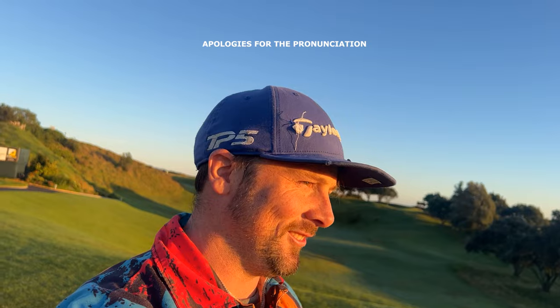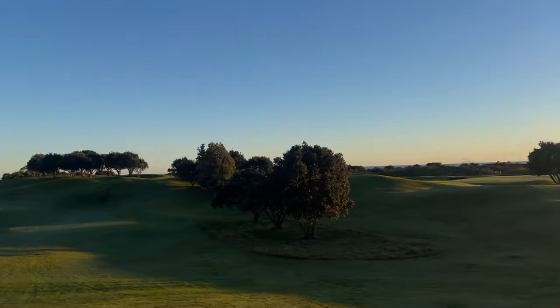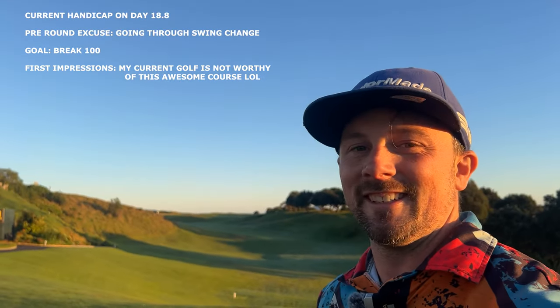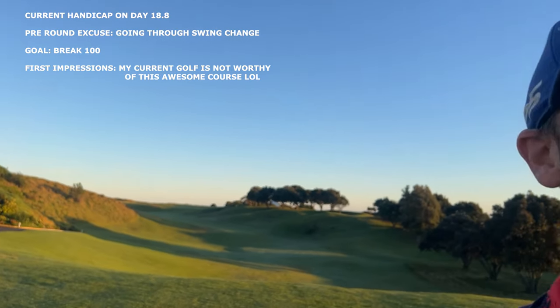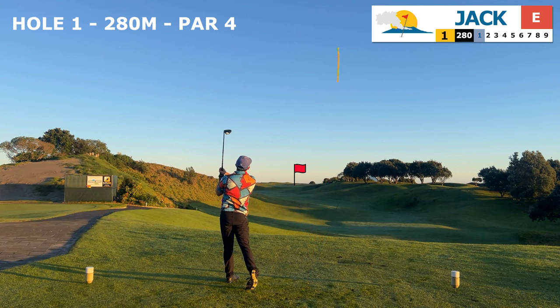We're here today on a Lynx course in Ohope. Look at this lovely Lynx style course — perfect winter day in New Zealand. Been a while since I've done a video. Let's get out there and try and break a hundred today — that's the goal. We're going to be rating the course on condition, cost, and enjoyment.